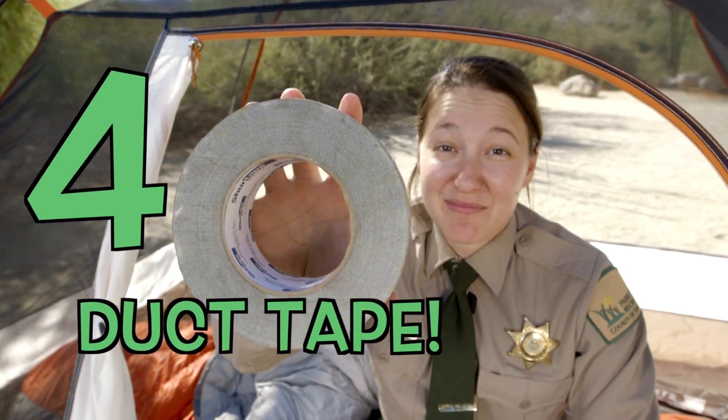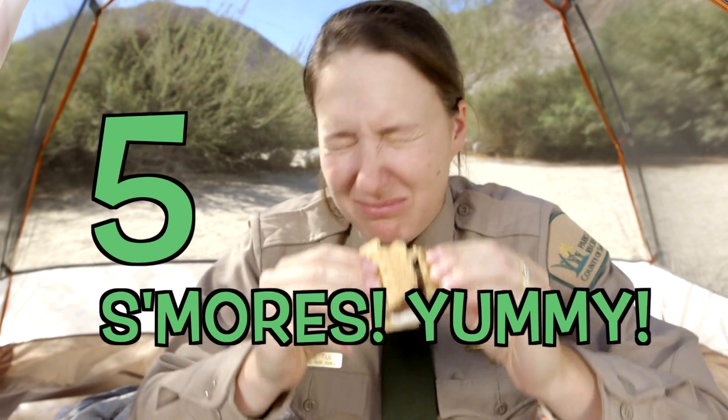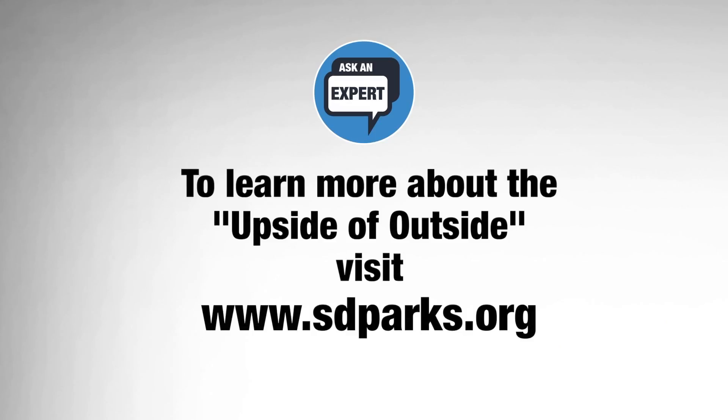And lastly, number five: s'mores! For more on the upside of outside, visit sdparks.org.